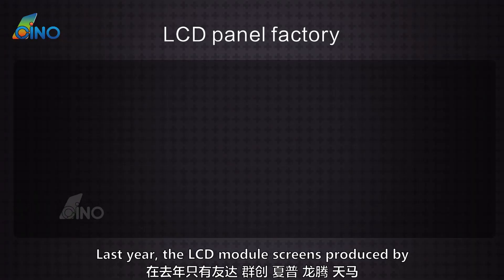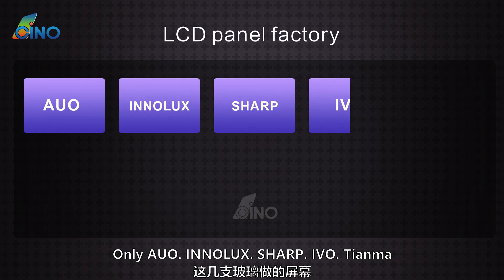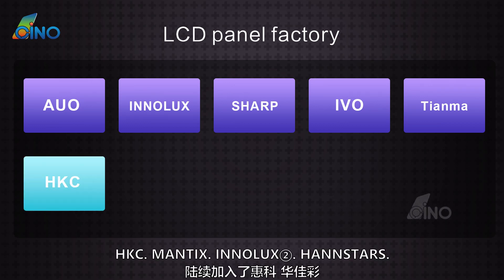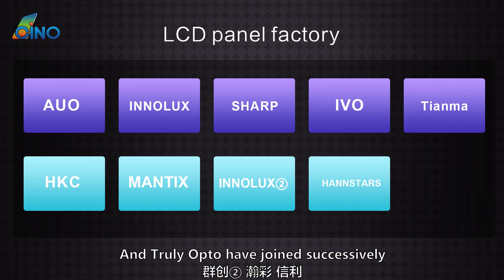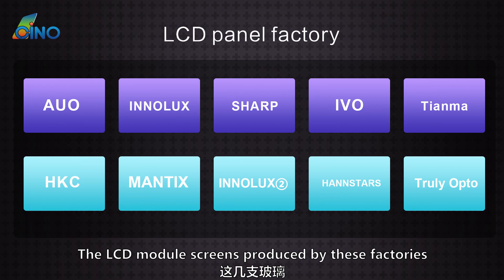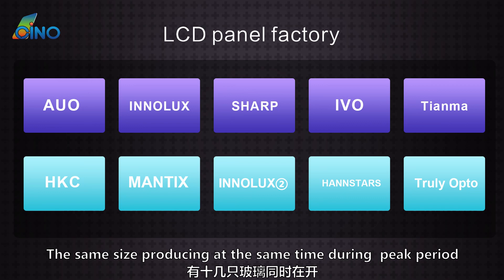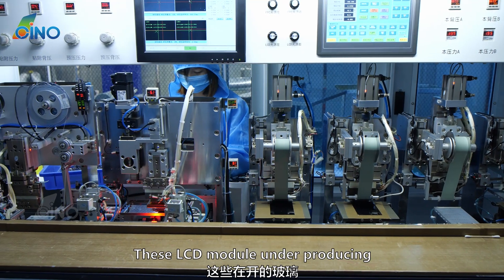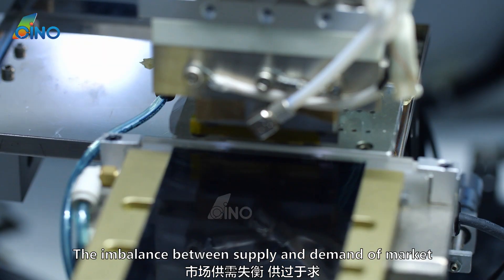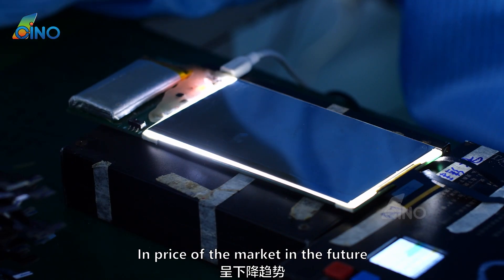Last year, the LCD module screens were produced only by Inalux, Sharp, IVO, and Tianma. Since the beginning of this year, HKC, Mantix, Inalux 2, Handstars, and Truly Opto have joined successively. There were more than a dozen LCD module screen manufacturers of the same size producing simultaneously during the peak period. These LCD modules under production will further dilute and divide the market in the future. The imbalance between supply and demand will lead to a downward price trend, causing those with large stocks and those currently producing to start a price war.